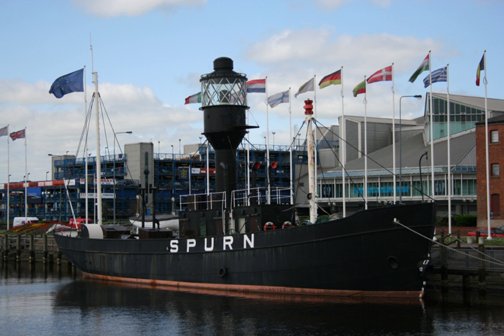On 15 April 1959, the lightship was driven ashore in the River Hull at Woodmansey, Yorkshire. The lightship was decommissioned in 1975 and bought and restored by Hull City Council in 1983, before being moved to Hull Marina as a museum in 1987.